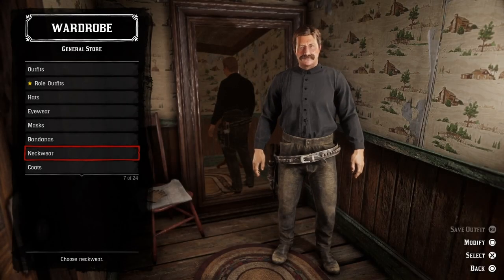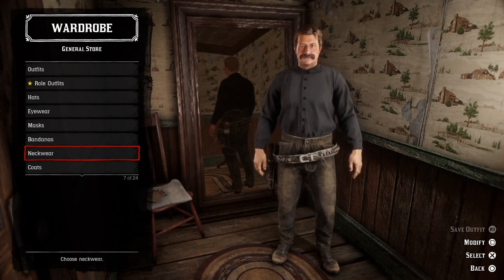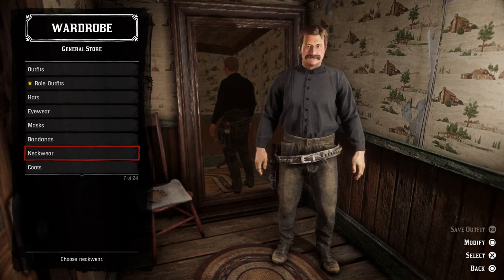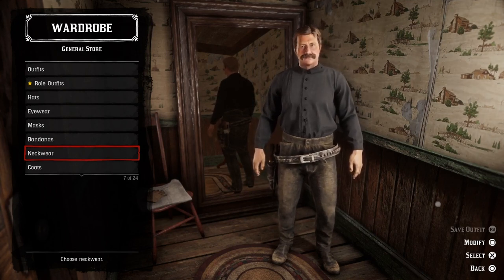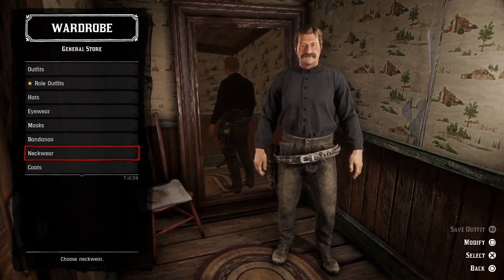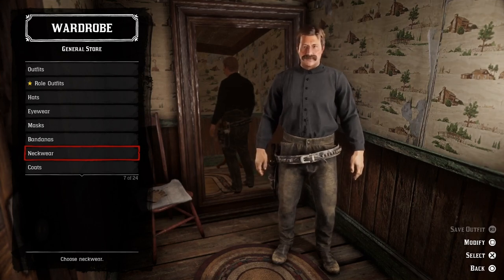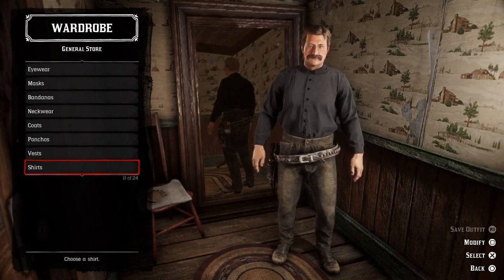The first outfit we're going to recreate today will be Pat Garrett's outfit. Pat Garrett was a legendary lawman — he was the sheriff of Lincoln County in New Mexico, and he became renowned for the killing of Billy the Kid, the most famous outlaw of the old west. Pat Garrett was gunned down and killed in 1908, and his murderer was actually never caught.